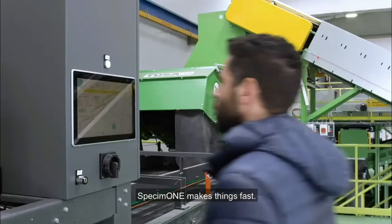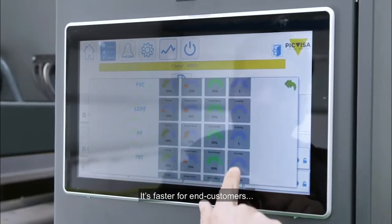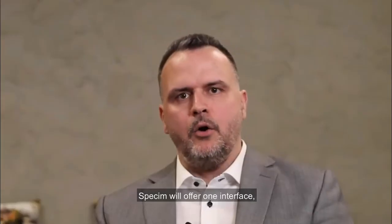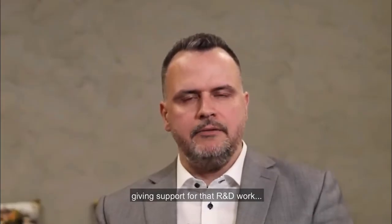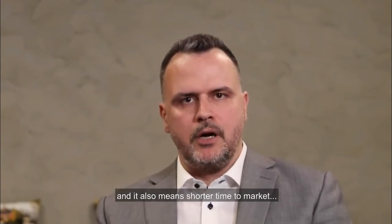Specim One makes things fast. It's faster for end customers to create their own products based on Specim One. Specim will offer one interface giving support for that R&D work, and it also means shorter time to market and better return on investment.